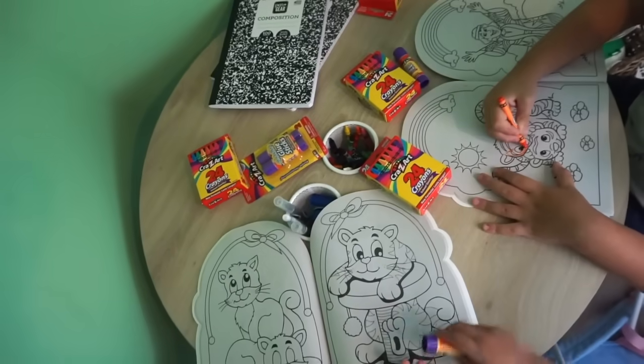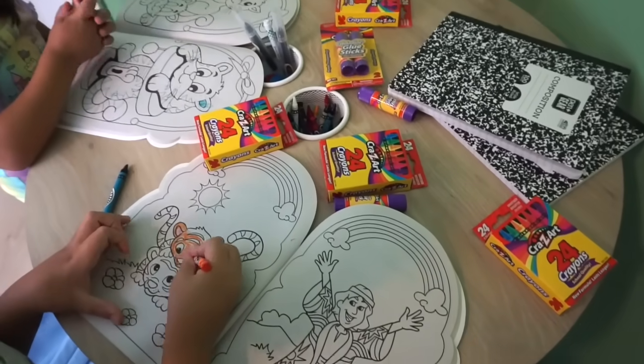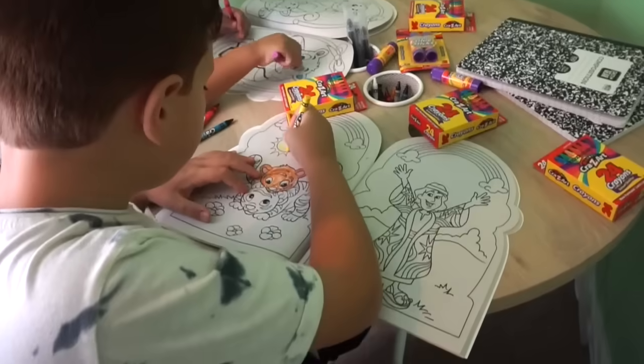Of course, how can we forget the basic back-to-school supplies — notebooks, crayons, pencils, all that good stuff — and Walmart has all of that. I got the kids a ton of notebooks, stocked up on more crayons (we go through crayons like crazy), and glue sticks because we're going to be doing a lot of in-home projects and arts and crafts.